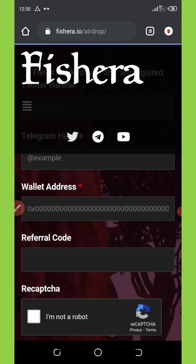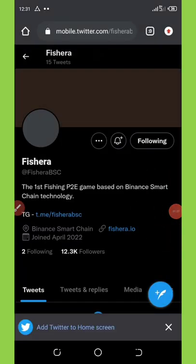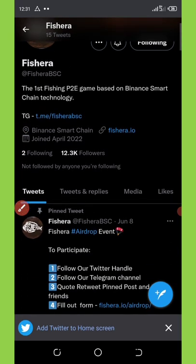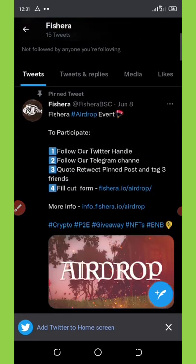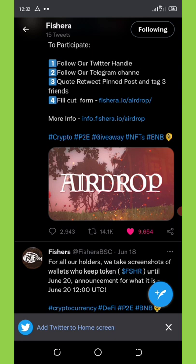If you look here, you're going to see that I'm already following them on Twitter. If you're not following yet, you're going to see it says 'Follow' — click on that to follow them. After that, scroll down to find the tweeted post. You're going to first like the post and then quote retweet it.